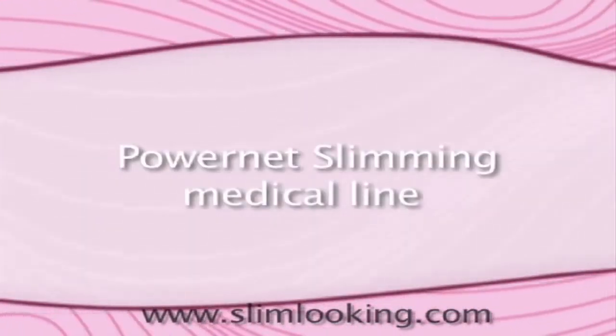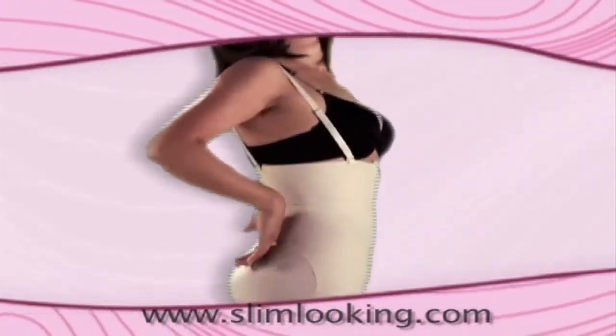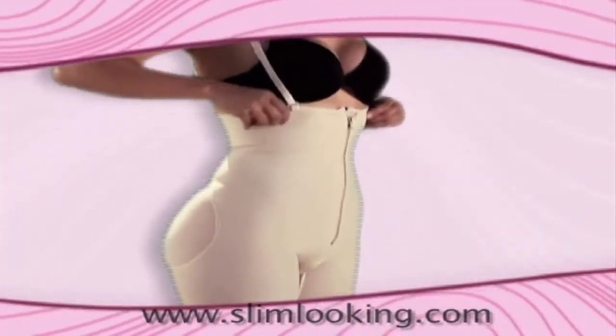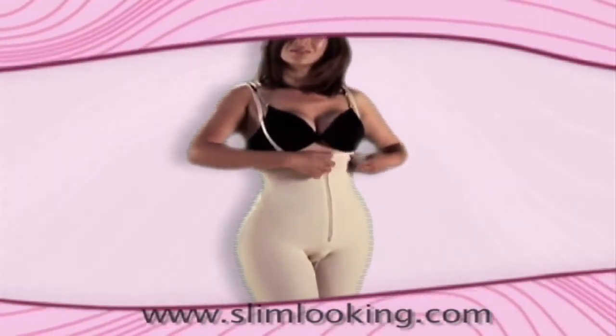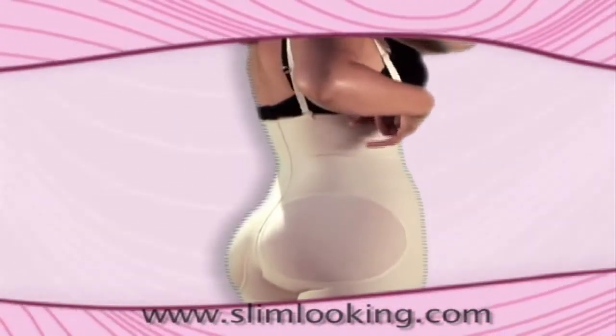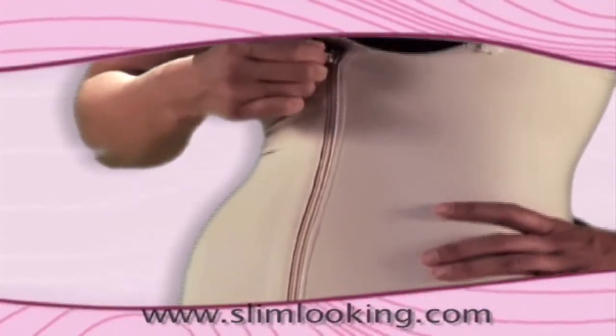PowerNet Slimming Medical Line — our incredible PowerNet Slimming Medical Body Suits are specially designed for post-surgery applications. They are ideally designed for post-plastic surgery, breast enhancements, breast reductions, liposuction and tummy tucks. All medical body suits are medically approved and are made from durable materials, providing the ultimate comfort and design. Fasteners are user-friendly and can be done up or adjusted with the least amount of effort.